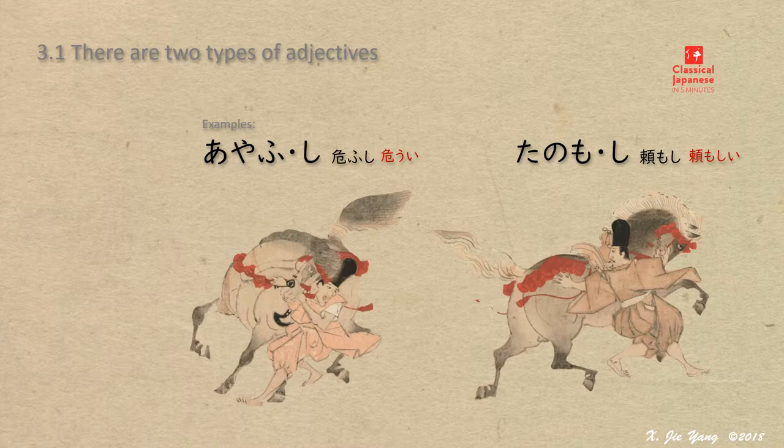The difference between these two words is: in ayawushi, shi is considered as a part of the ending, and it changes into various forms to work with different helper verbs. While in tanomoshi, shi is also considered as a part of the ending, but an additional syllable is added to shi to work with different helper verbs.